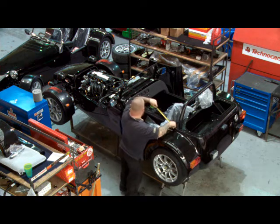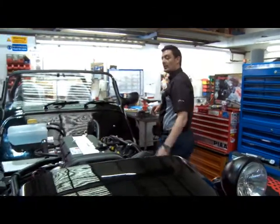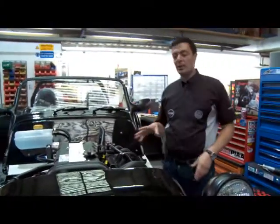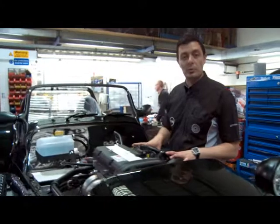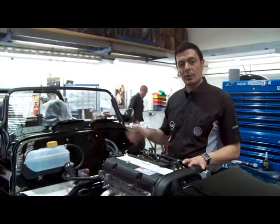This is a left-hand drive car we're building for Europe — this car is destined for Holland. It's a standard 1600 Sigma, which produces about 135 horsepower. It's mated to a five-speed Ford gearbox and has fully independent rear suspension.